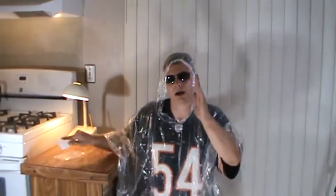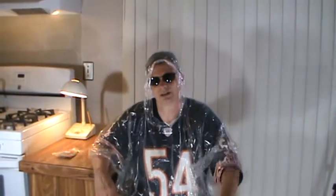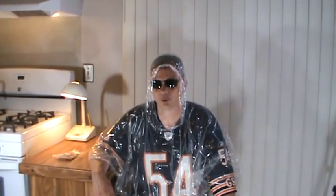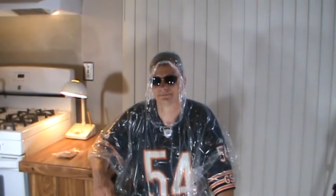That's the product review for the emergency poncho. As I always say — stay safe and enjoy life. Bye!